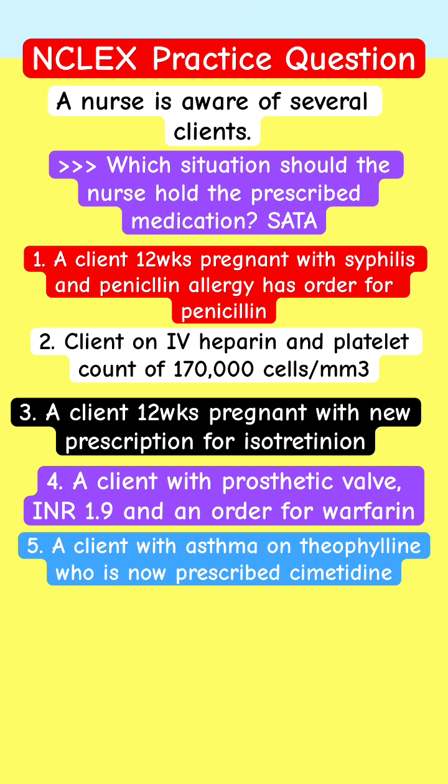A client 12 weeks pregnant with syphilis and a penicillin allergy has an order for penicillin. A client on IV heparin with a platelet count of 170,000. A client 12 weeks pregnant with a new prescription of isotretinoin. A client with a prosthetic valve with an INR of 1.9 and an order for warfarin.